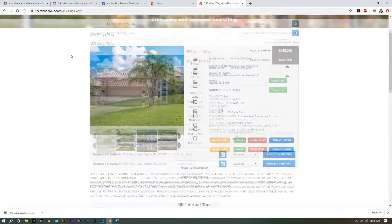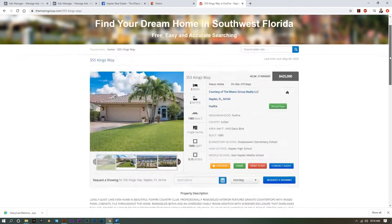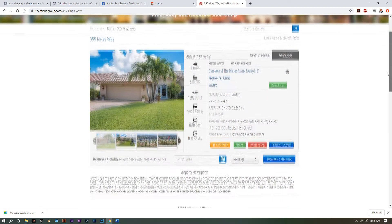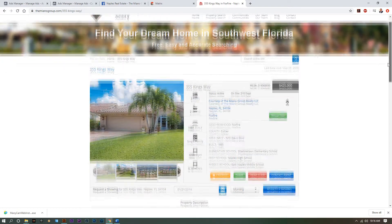We'll start with the landing pages. This is an example of one of our listings — 355 Kingsway. It's a beautiful home in Foxfire, Naples, Florida. It's a lakeview home, it's gorgeous.